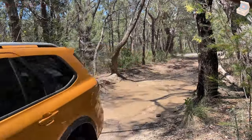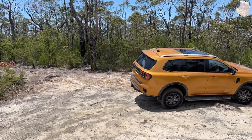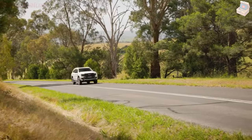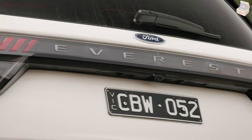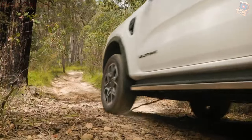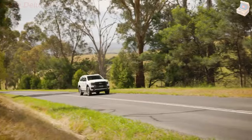Ford's distinctive design language is unmistakable, showcased by the signature C-Brace headlights framing the commanding Everest grille. This is what true functionality looks like. With a wider track width, wheels positioned 50mm further forward, and a full-time four-wheel drive system, the Everest boasts the perfect balance and configuration to excel as a formidable 4X4 vehicle.